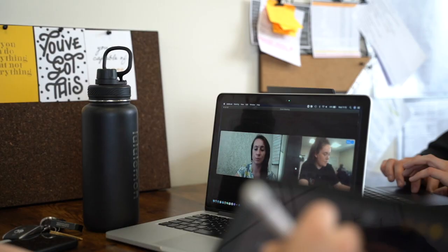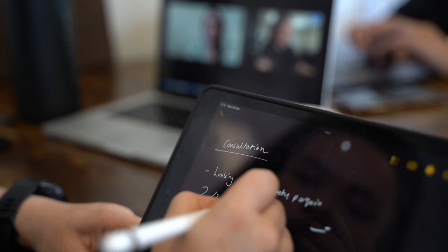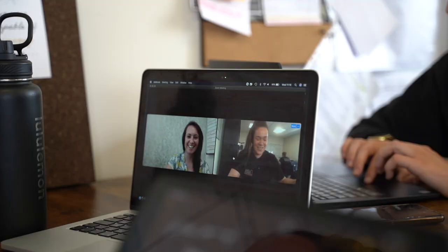The first initial stage is the consultation phase, and we can do this over the phone, in person, or over Zoom depending on where you are. In this consultation it's a really informal chat for us to get to know you as a person, what your goals are, what you're trying to achieve from property, so that we can collate all that information to get you the property and portfolio that you desire.